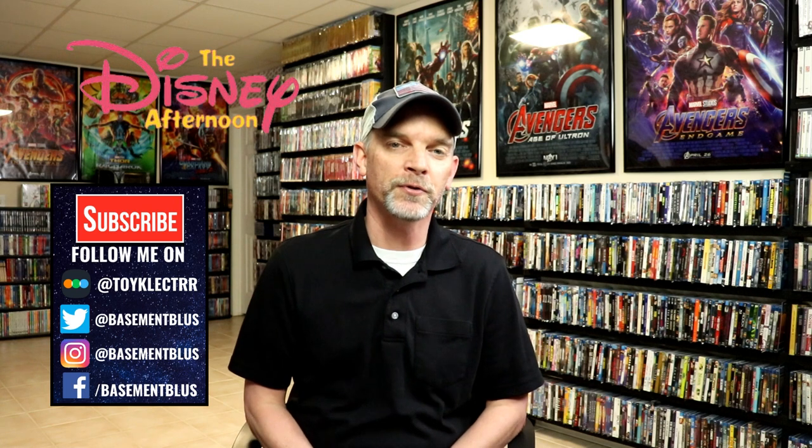The Disney Afternoon collection consists of several shows that aired from 1990 to 1997 on the Disney Channel and on Toon Disney. I believe it also showed some on Saturday morning cartoons on NBC. Today I wanted to take time to show you what I have — which DVDs I have in my collection from that series.